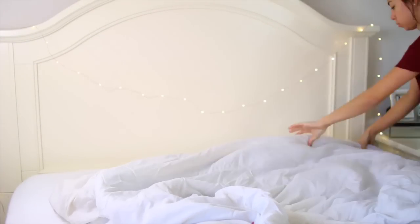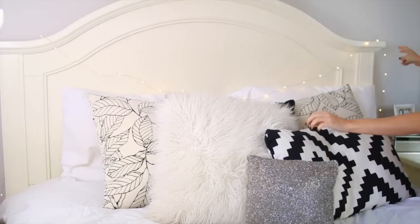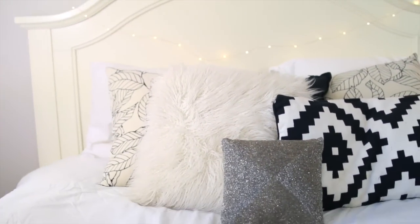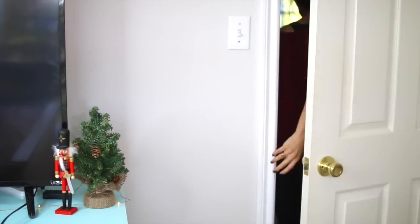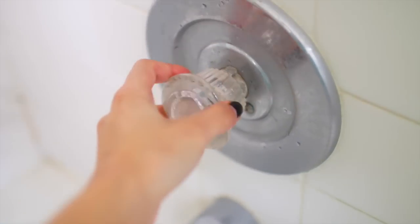Good morning guys. The first thing I do is get out of bed and start making my bed and this doesn't happen every morning, but today it did because I was filming — truth be told. So that's what my bed looks like once it's done and now I'm going to head to the bathroom to jump in the shower because I am nasty.